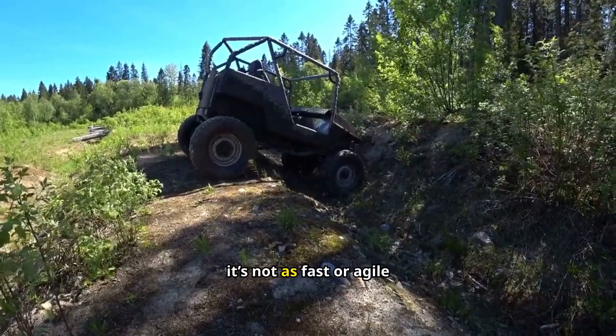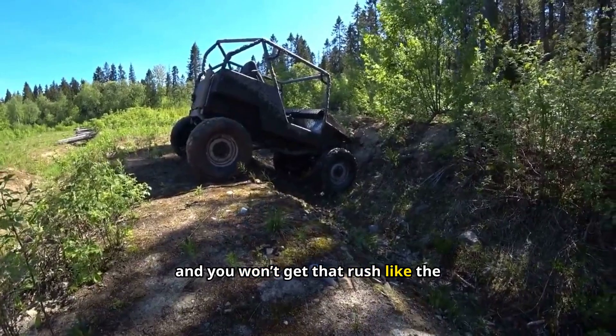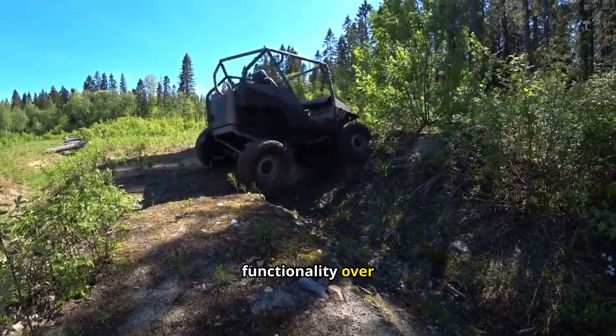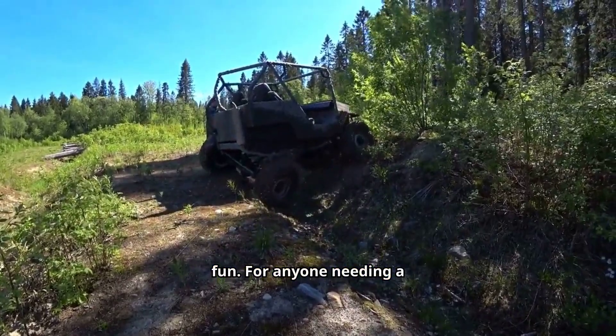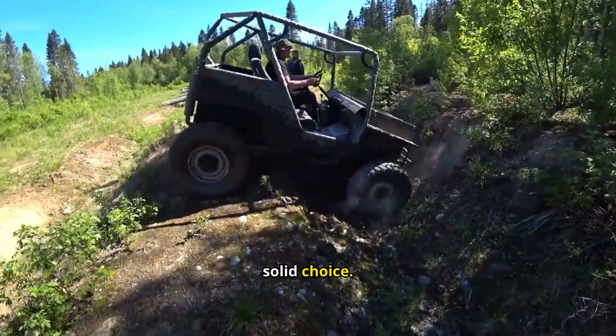But here's the thing — it's not as fast or agile as some of the other models, and you won't get that rush like the Wildcat. It is perfect if you're looking for functionality over fun. For anyone needing a UTV that gets the job done day after day, the Prowler is a solid choice.